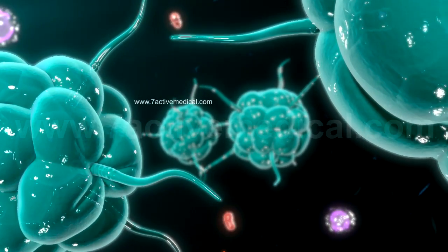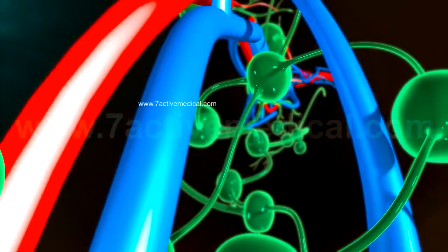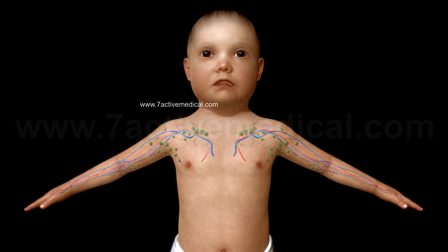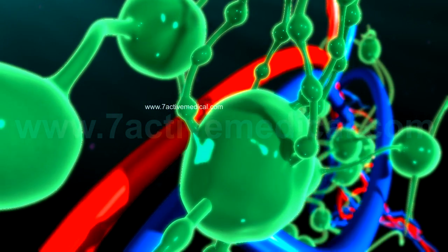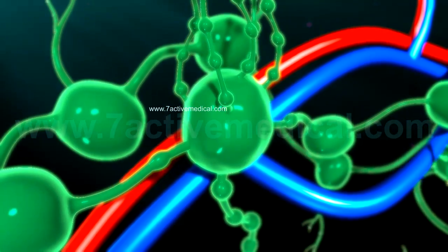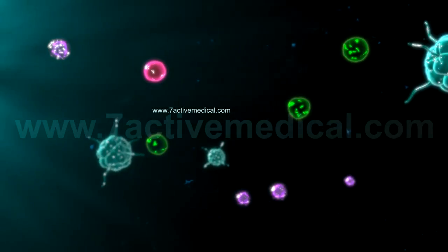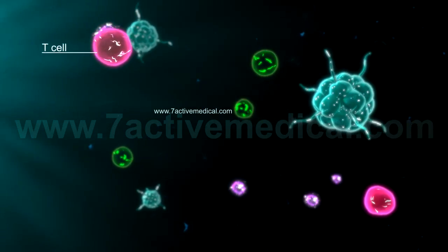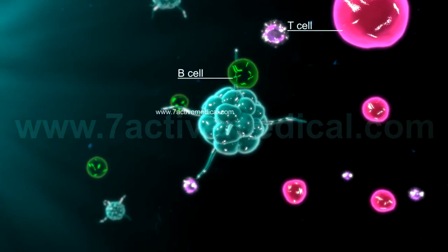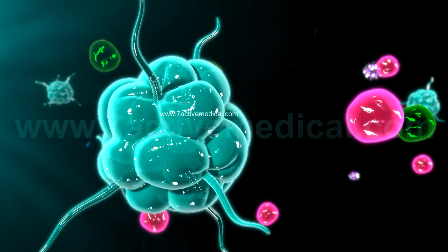However, as the macrophages cannot destroy all the invading bacteria in the body, they proceed to the peripheral lymphoid tissues, such as the lymph nodes, in order to alert other immune cells to the inflammatory response taking place in the body. As lymph nodes function as a gathering place for several of the cells of the immune system, the macrophages are able to activate the T and B cells, which are different types of WBCs, which are then able to mount an immune response.